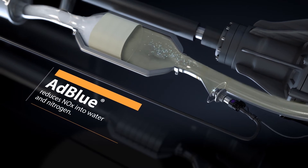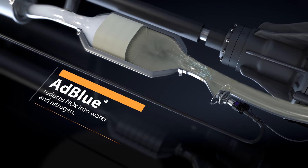In the exhaust line, urea interacts with NOx to reduce them into water and nitrogen.